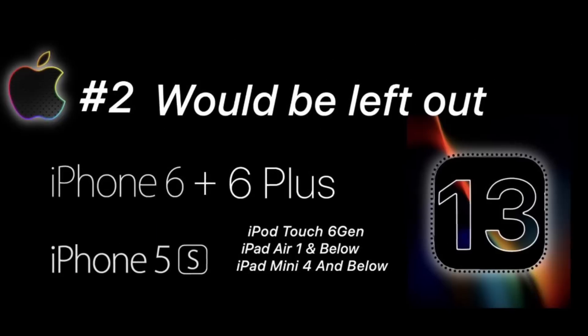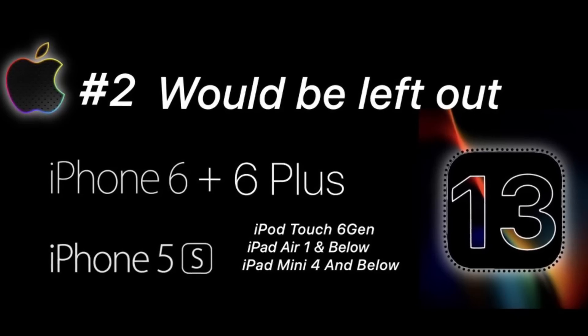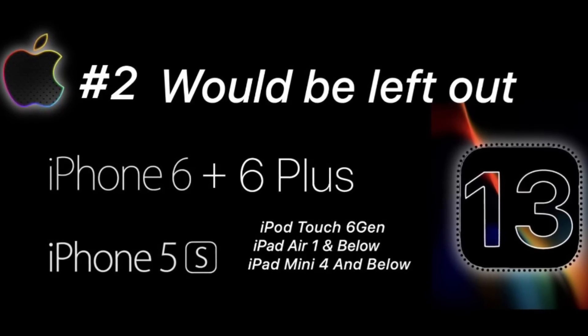Based on my personal experience, I don't believe Apple will be leaving out the iPhone SE and the iPhone 6S and 6S Plus. Scenario number two seems more realistic to me: the iPhone 5S would be left out, as well as the iPhone 6 and 6 Plus, iPod Touch 6th generation, iPad Mini first generation and below, and iPad Mini 4 and below.